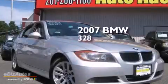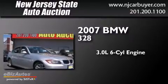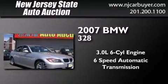This is a 2007 BMW 328. It features a 3.0-liter, six-cylinder engine and a six-speed automatic transmission.